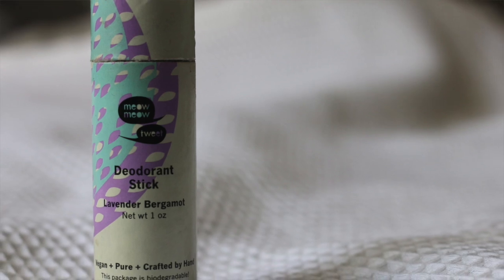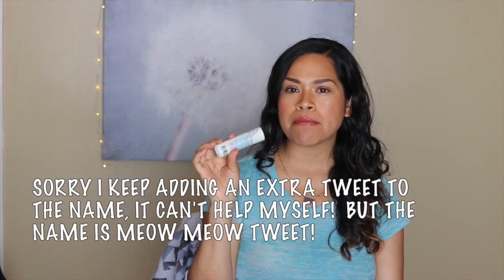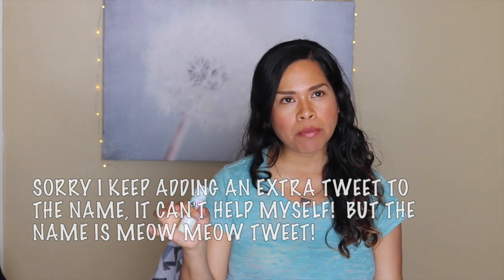The next one is Meow Meow Tweet deodorant sticks. When they first came out they were doing a special two-mini set for about $10, and I finally got around to trying them. This is the lavender bergamot one. The mini duos go for $14 and the regular size is 4.5 ounces and goes for $22. I like Meow Meow Tweet — it works well for me. I've had a difficult time finding a deodorant that works for extended periods, and this is definitely one of the brands in my rotation that I find effective.